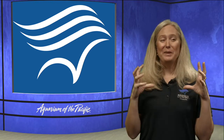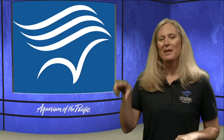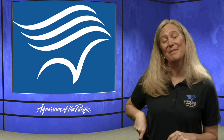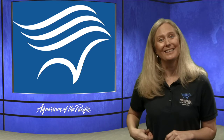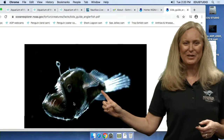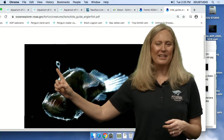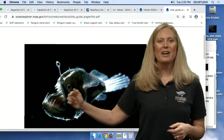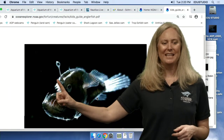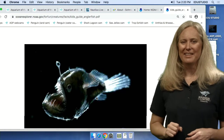The big anglerfish you see are females — the males are actually the small ones. Males can sometimes be found on the side of a female before getting absorbed by her body. So male and female anglerfish are very interesting organisms. Here's a picture of an anglerfish with the lure right there — that's what will glow and attract fish over so it can eat them. Look at those teeth — hard to escape. Interesting adaptations for living in the deep sea.